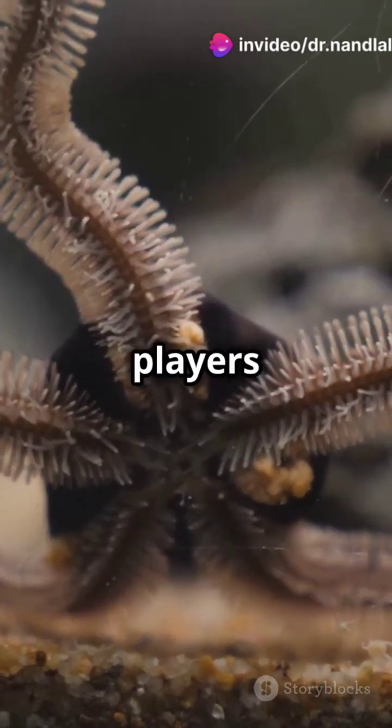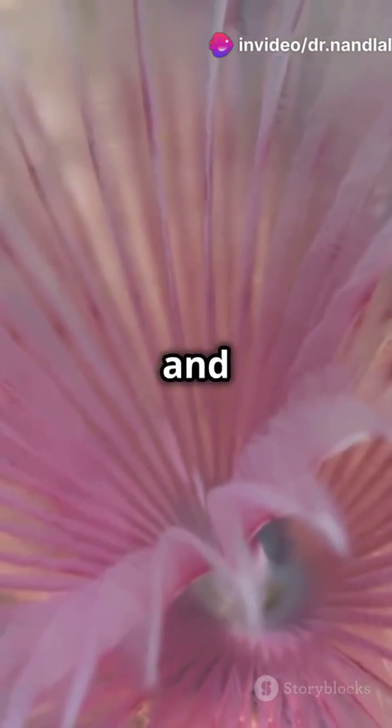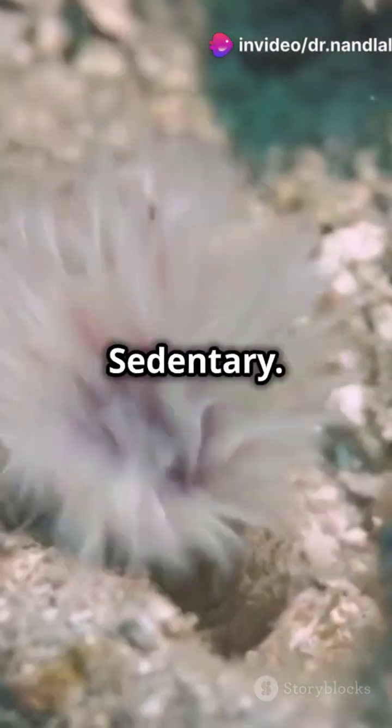Balanoglossus and Saccoglossus are the key players here. Remember them as B and S — B for burrower, S for sedentary.